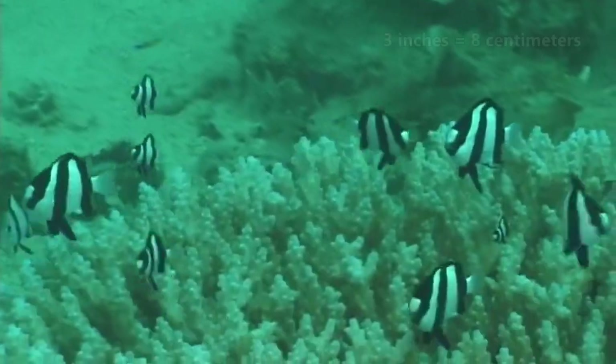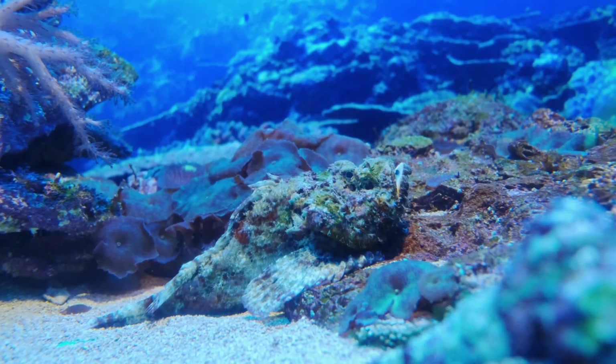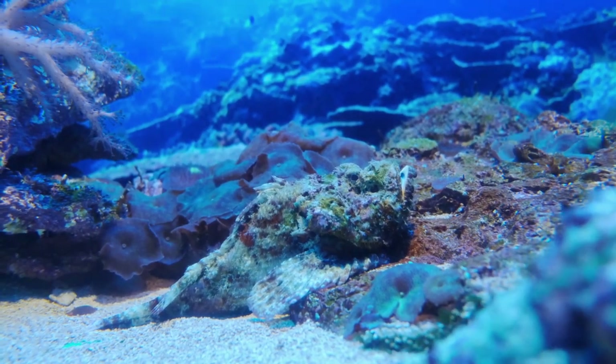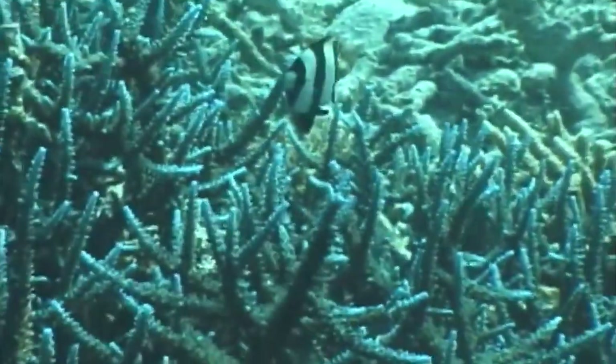Blacktail humbugs can reach more than three inches in length and become reproductively mature at around half this size. Their eggs settle to the seafloor where they stick to substrate like coral formations or rocks. The males of this species protect the eggs and keep water flowing over them so they don't develop infections.